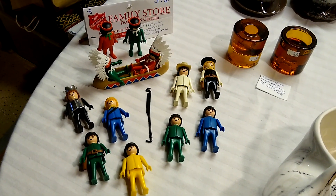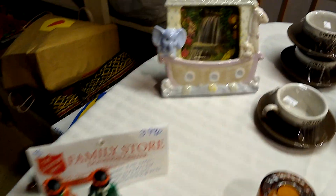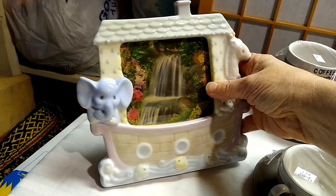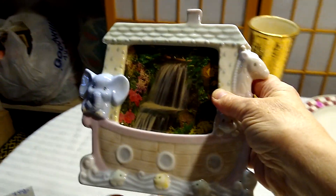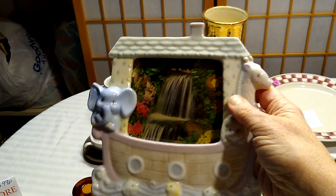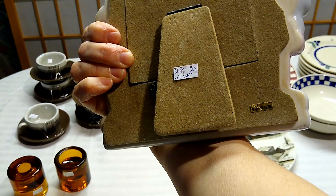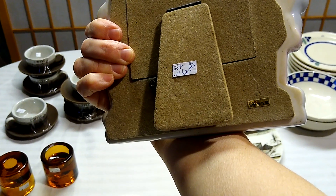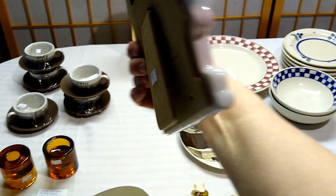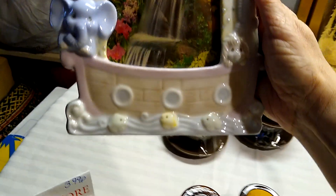The Salvation Army that day had half off all white stickers, so almost everything I got was half off. Let's start with this cute little Noah's Ark frame. It doesn't have any chips or cracks — it's in very good condition, very sweet. For everyone that doesn't know, I'm going to be a grandma this year! I paid one dollar for it, originally $1.99, and it would sell for $12 to $14 if I don't keep it for the grandbaby.